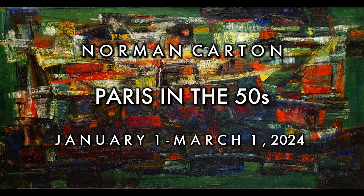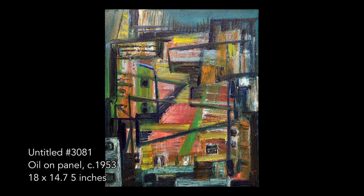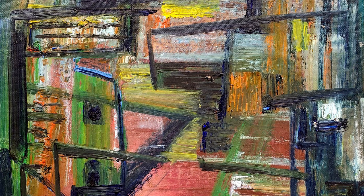Norman Carton's career spans multiple art movements throughout several decades. During his career as an artist, he worked as a muralist, set designer, illustrator, textile designer, and educator.